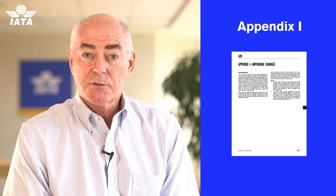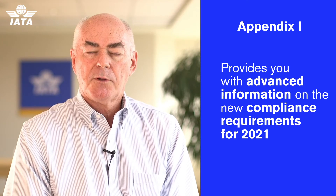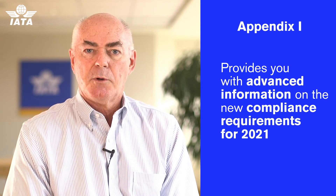And talking of 2021, what we have in this year's coming edition is Appendix I — Impending Changes. This provides industry with advanced information on the things that they're going to need to comply with as of the 1st of January 2021.